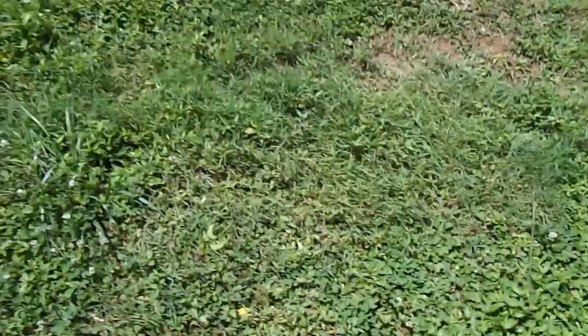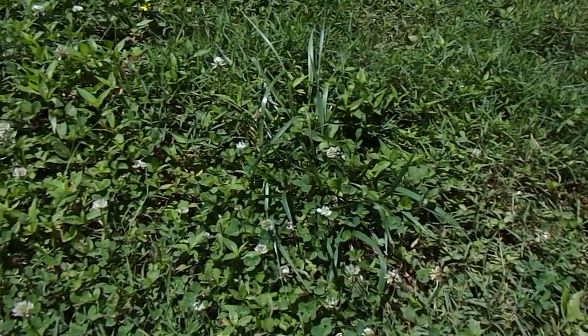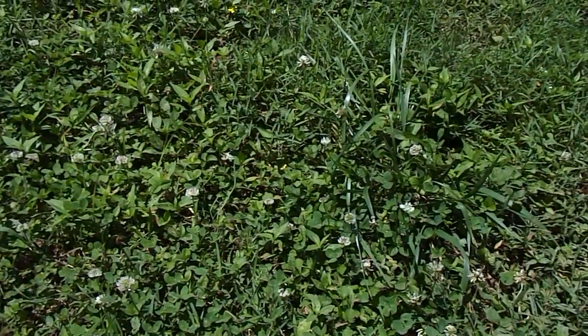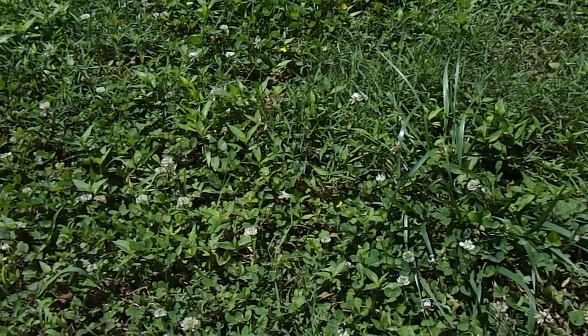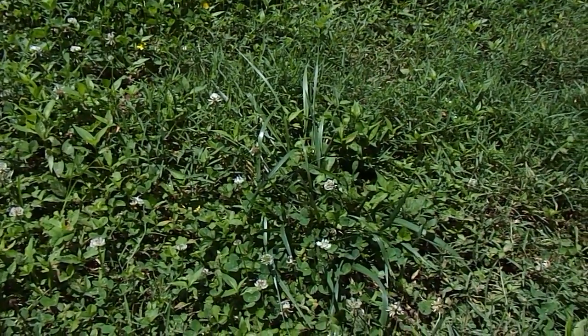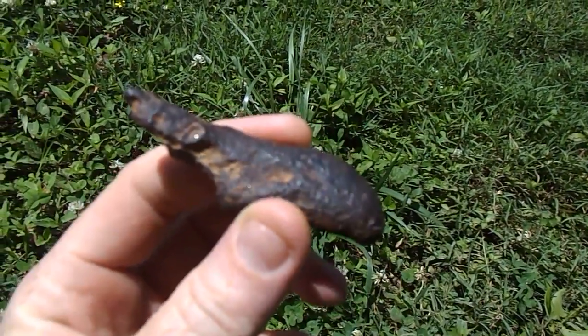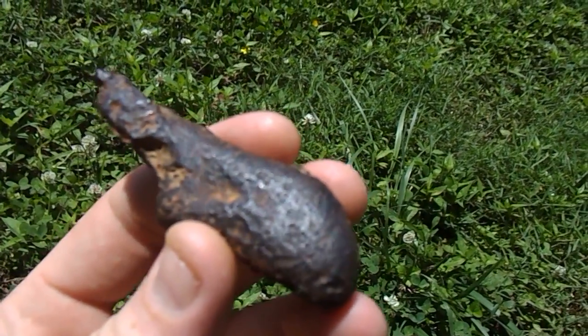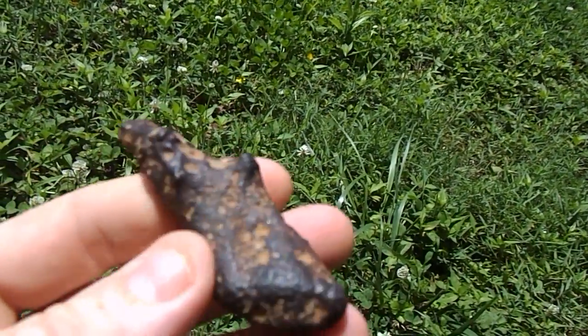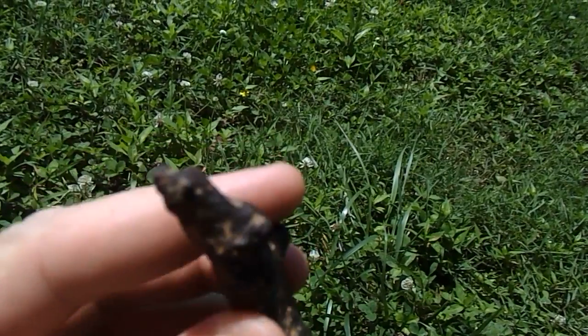I'm not a hundred percent sure, and I could be wrong, but I think I have found a meteorite. I did every test that I can think of and it passed every single test. It looks like a piece of melted steel, but I found it on the road — it was buried in the dirt. It is black, metallic, and real, real heavy.